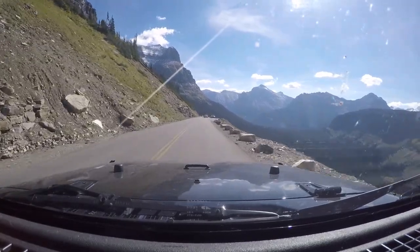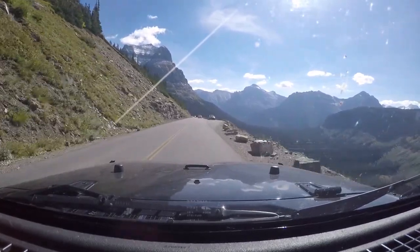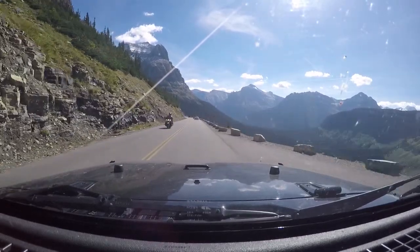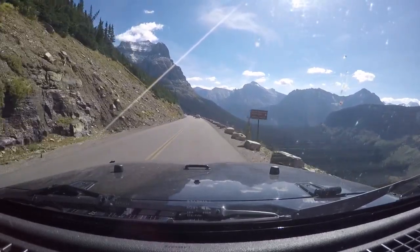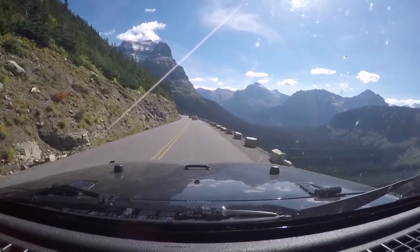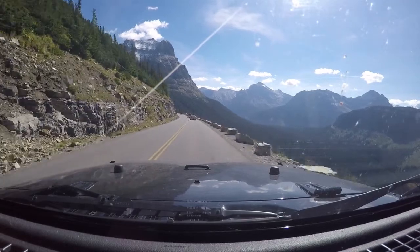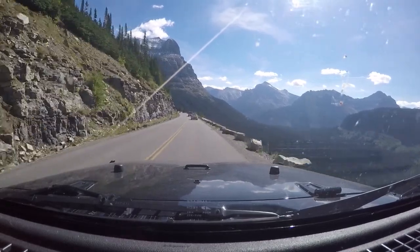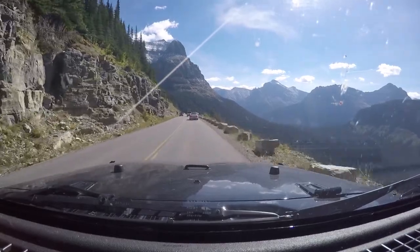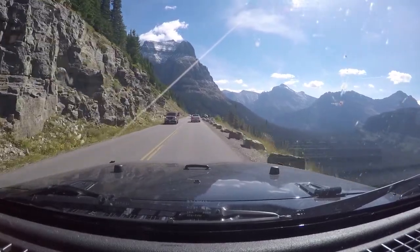There are supposed to be some mountain goats back there on the side of the hill — we couldn't see them. I didn't bring binoculars, but if you're coming up this way there are plenty of areas to get out and hike. Bring your binoculars or a telescope so you can see the side of these mountains. We saw some people out there trying to look for the mountain goats.